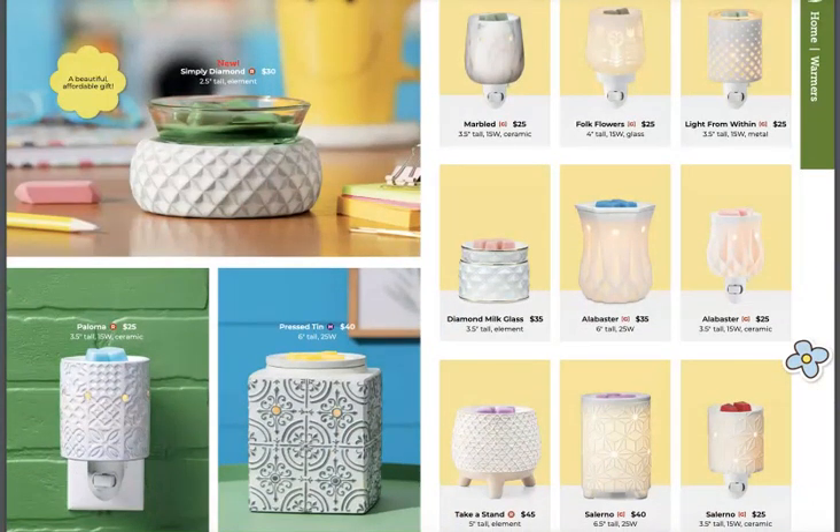Simply Diamond — that's a cute little warmer. Two and a half inches — that's not a very big warmer. That's a nice small footprint for people who want it for their desks or their vanities. A lot of people complain that some warmers are too big and they don't fit on their vanities. That's super cute.